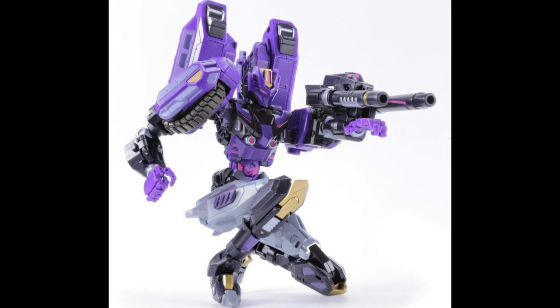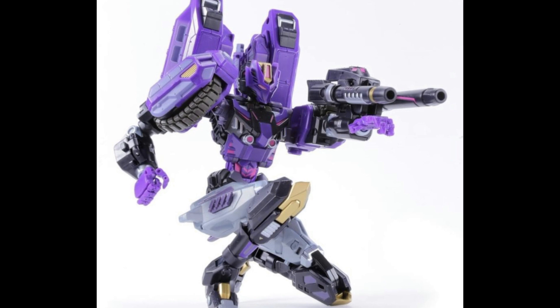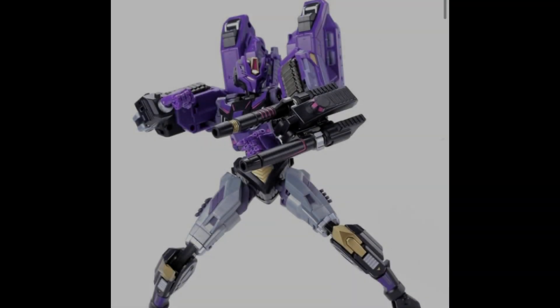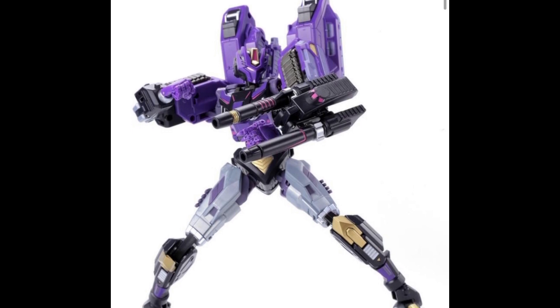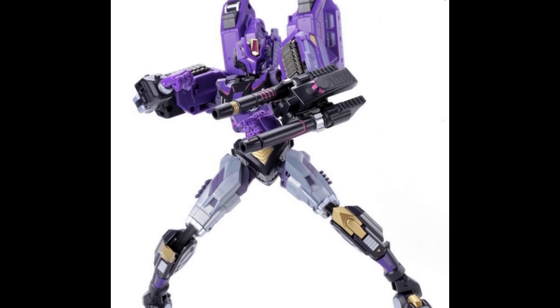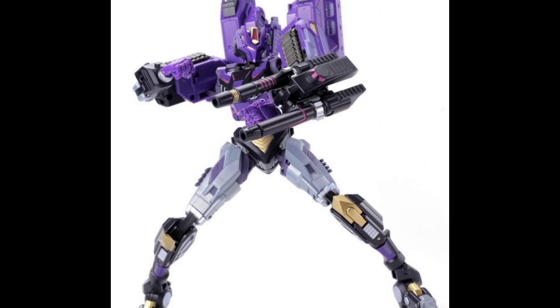She stands at 20.5 centimeters, about eight inches tall, with 71 points of articulation. She's made from ABS, POM, and metal, so we will get a little die cast as well. She has a removable mask, finger splay hands, articulated tank treads — love it when the tank treads actually turn — and the turret is functional as well. They're going all out on the engineering and articulation on this figure.